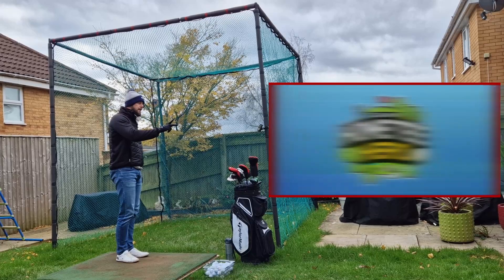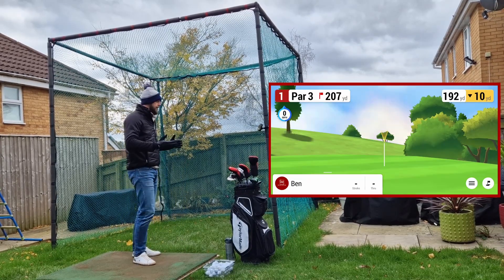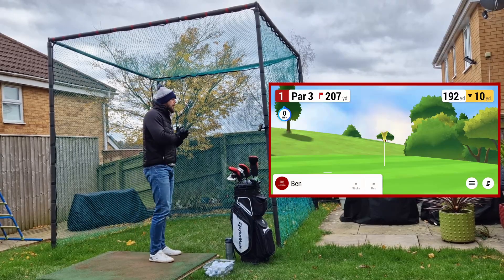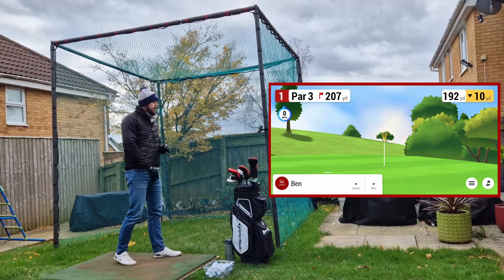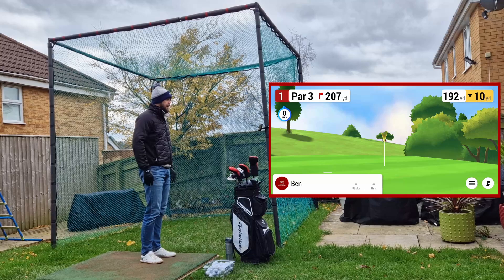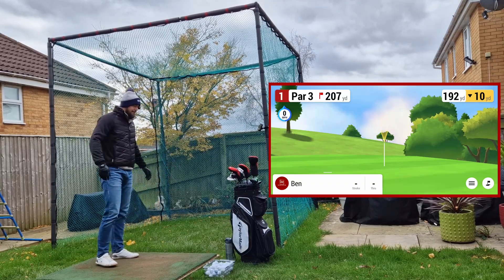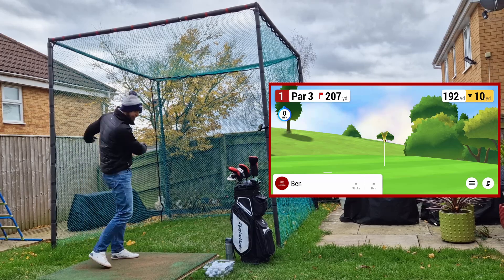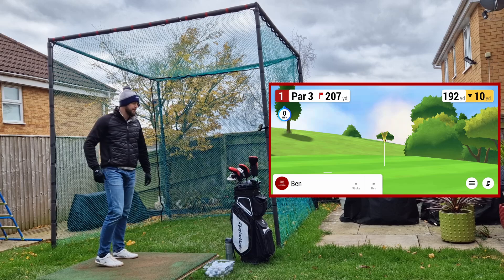The first hole — it's par 3, they all are — it's 207 yards and it's actually downhill by 10, so I'm probably playing about 197. A lengthy one to start off with. I'm not sure what club I'm going to go with. Not really warmed up, done a couple of stretches as always. Let's crack on with this.